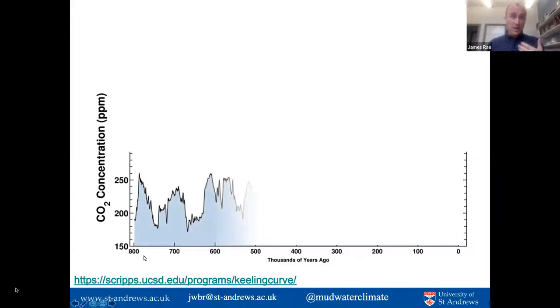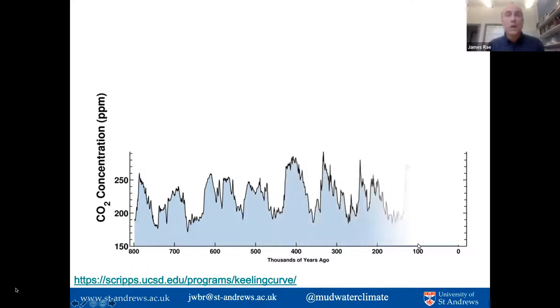Work by many paleoclimate scientists has put together an extraordinary compilation of CO2 data spanning the last 800,000 years. You can see a regular repeating pattern of CO2 change, with low values of about 180 ppm typifying an ice age, rising to higher values of around 280 ppm in interglacial periods. One of my group's main research goals is looking at the mechanisms for these glacial-interglacial changes in CO2.